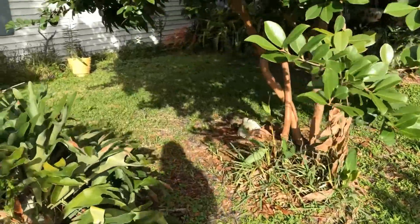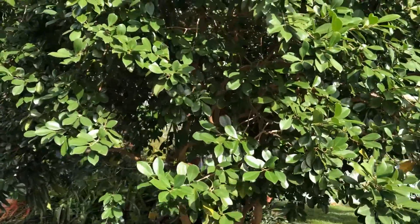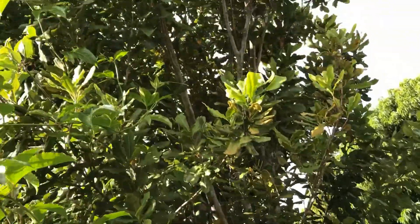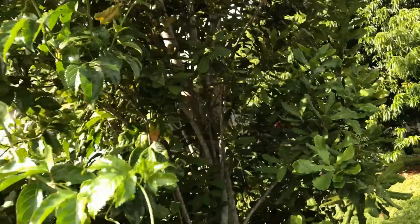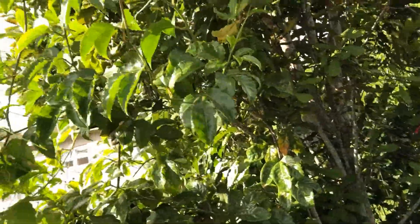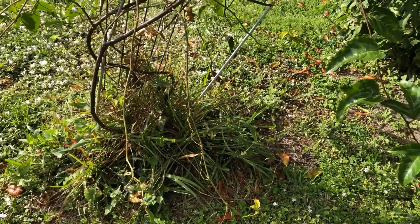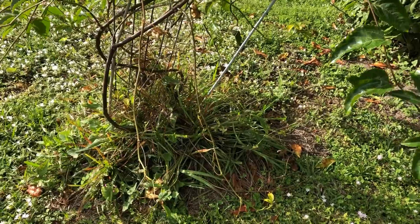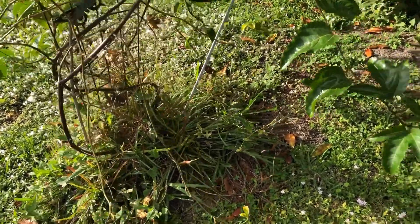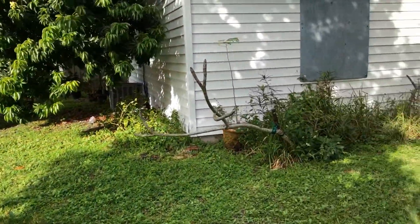Sorry about the wind, guys — I know that's probably crazy in your ear, but it's very windy here. The macadamia nut is looking really nice, and it's got the passion vine growing throughout it. Down here, the Mexican plum died, I guess, but the passion fruit lived. The neighbor gave me that.